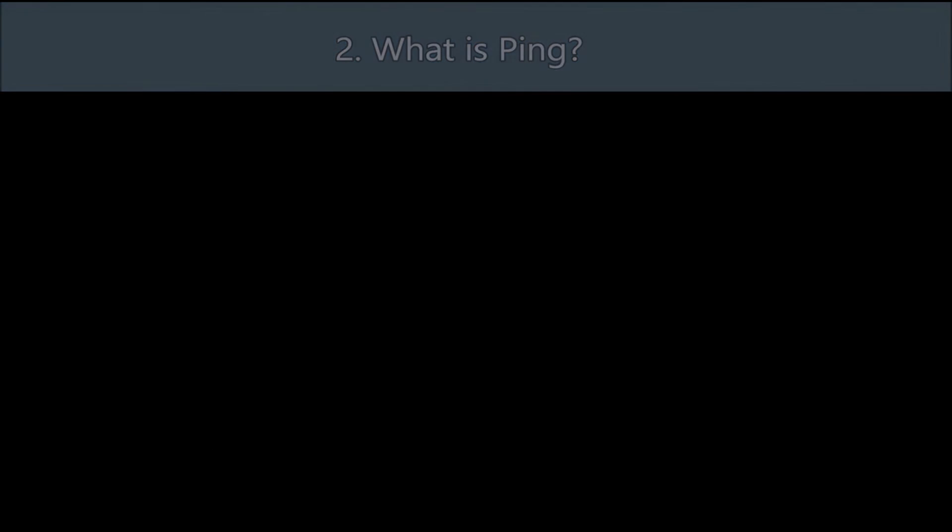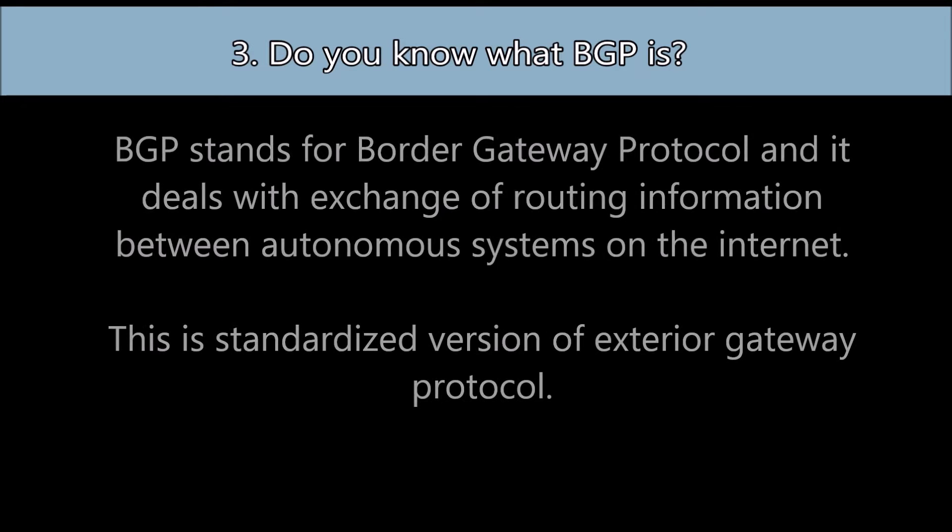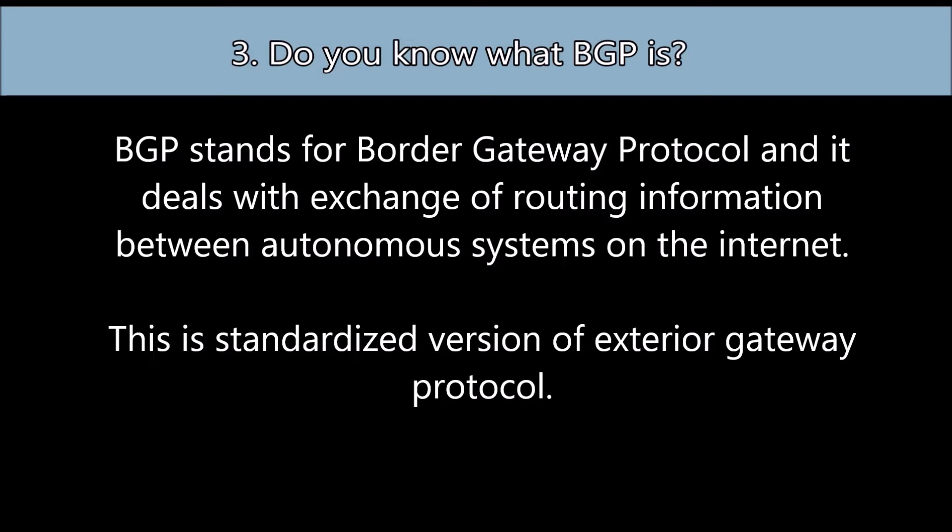Question number three: Do you know what BGP is? BGP stands for Border Gateway Protocol, and it deals with the exchange of routing information between autonomous systems on the internet. This is a standardized version of what is known as Exterior Gateway Protocol.